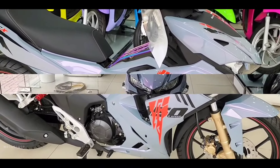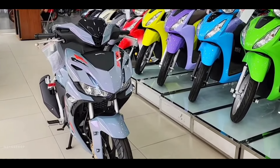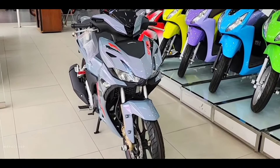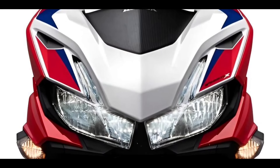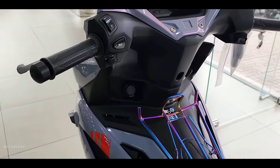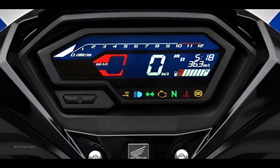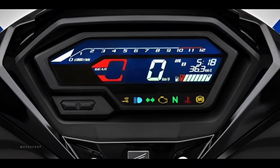The Winner X is also outfitted with features designed to make everyday use both convenient and secure. It comes with an all-LED lighting system for exceptional visibility when traveling at night. The fully digital meter panel shows important data like speed, fuel levels, and the tachometer in a compact yet easy-to-read form.